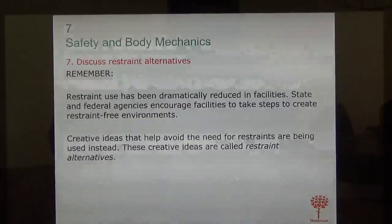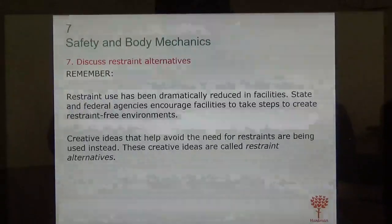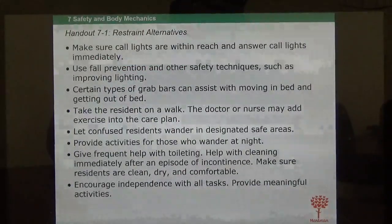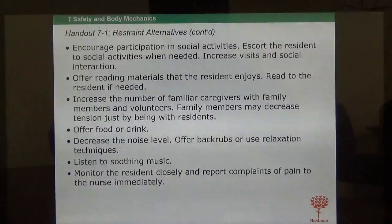Facilities came up with creative ideas to avoid the need for restraints — these are called restraint alternatives. Find out what is making them restless. Before you leave the room, make sure call lights and frequently used items are within reach. Take them to the bathroom frequently. Take them for a walk. Visit their room frequently. See if they want to watch TV. There are many ways to encourage and redirect residents to avoid the use of restraints.